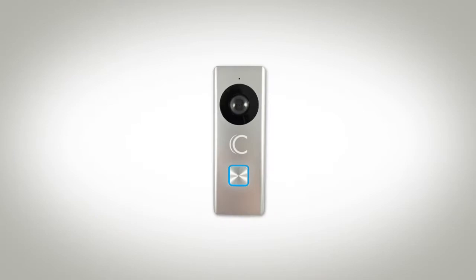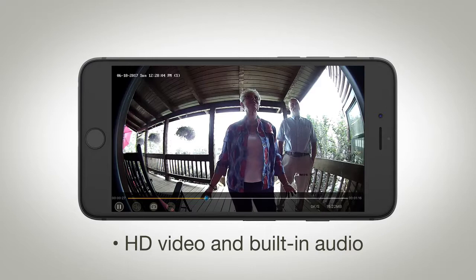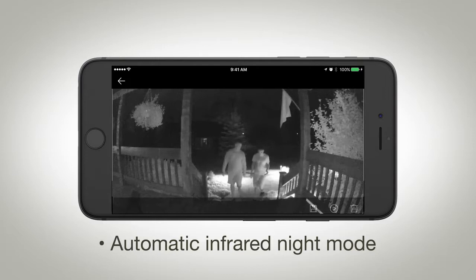Imagine the safety and convenience of receiving a notification when your kids get home from school. See visitors in true HD and communicate with them using the doorbell's built-in microphone and speaker. It also automatically switches to night mode when it starts to get dark outside, helping you to feel safer and worry less.